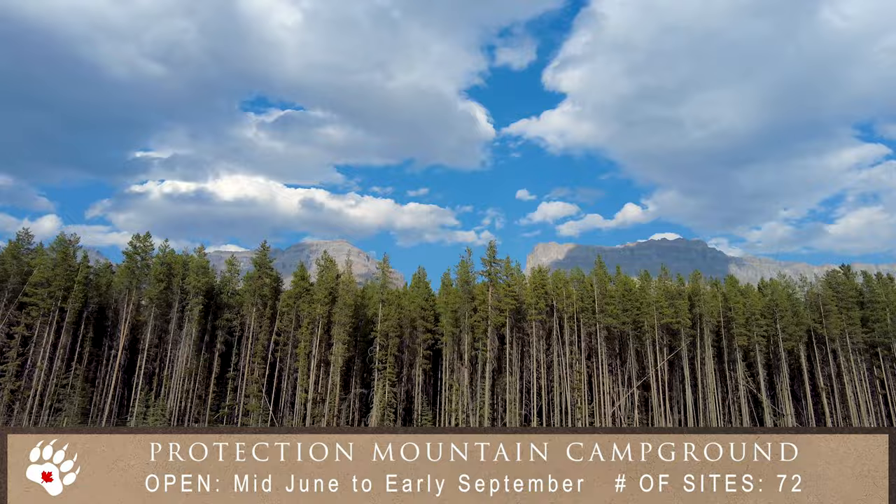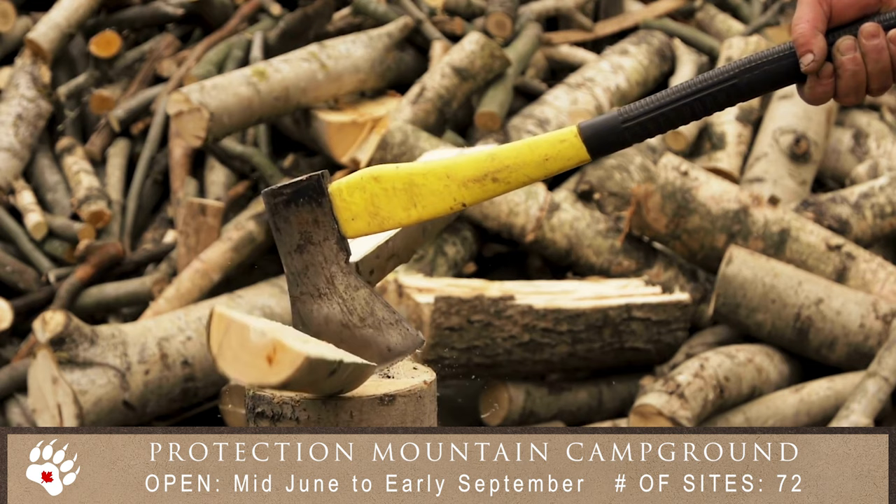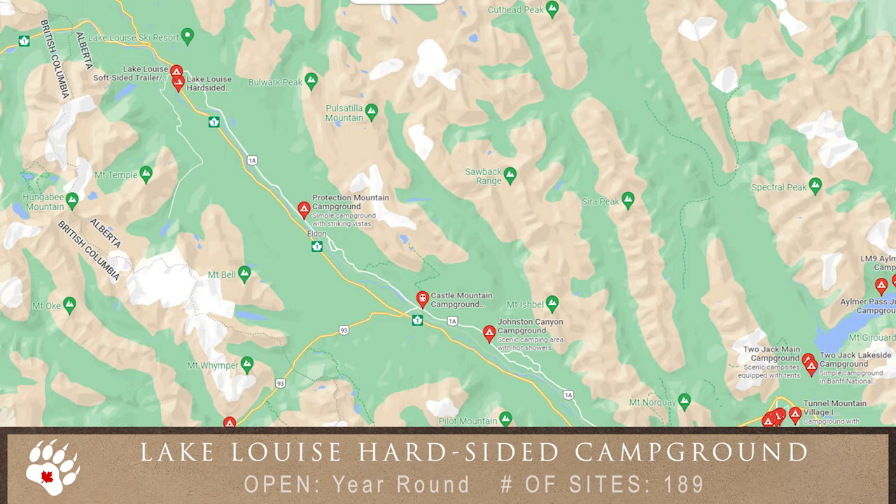Protection Mountain Campground is next and is about 15 kilometers east of Lake Louise. The campsites are unserviced and best suited for tents or smaller motorhomes and trailers.